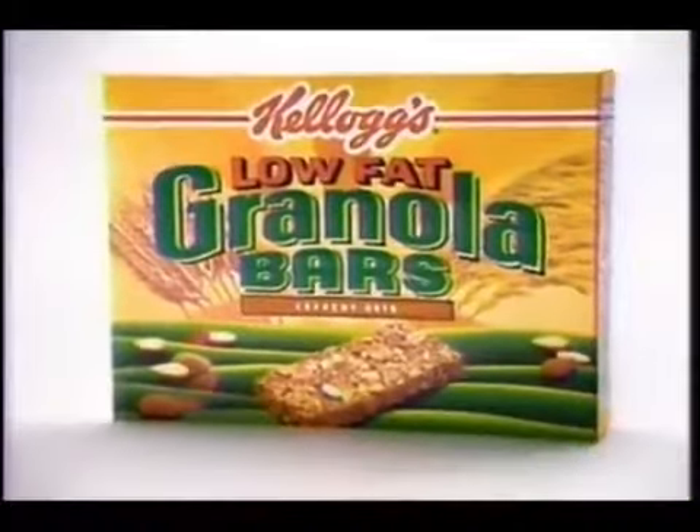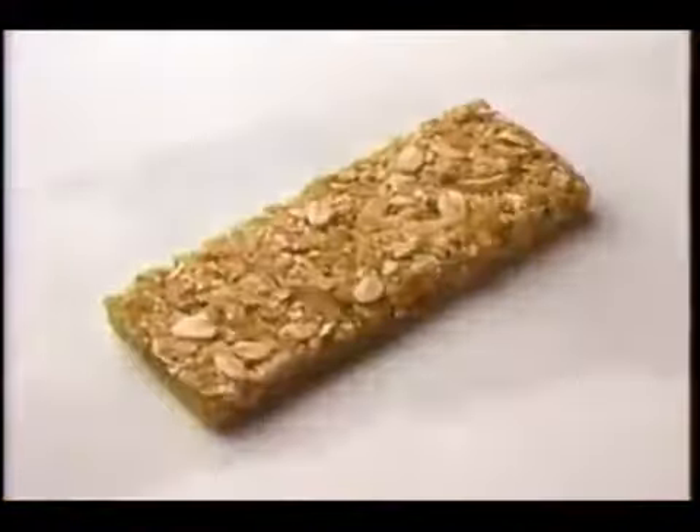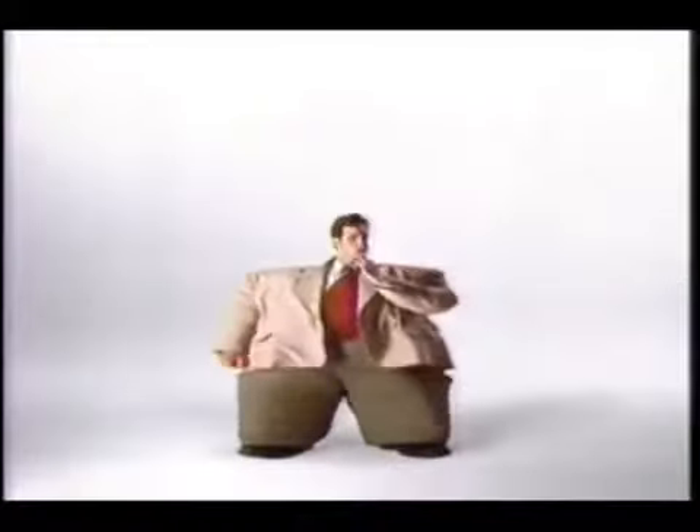But here's Kellogg's Low Fat Granola Bars. All that crunchy granola, but only half the fat of the leading crunchy granola bar. Kellogg's Low Fat Granola Bars? Mmm.